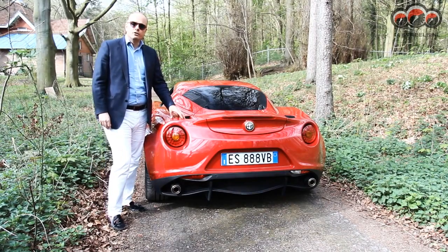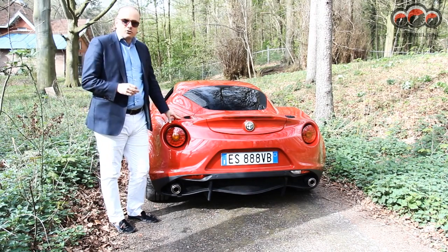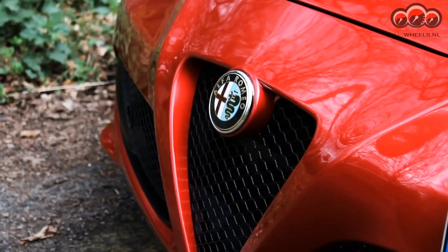Today at Mr. Wills we have the new Alfa 4C. Alfa goes back to its roots with design and sportability. It's a bit like a race monster, a mini Ferrari, I think.